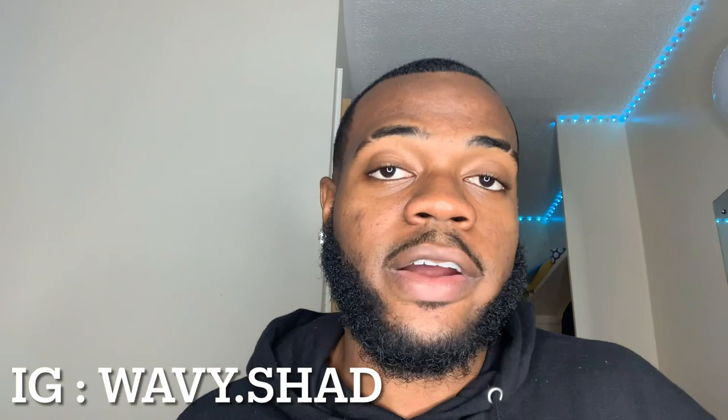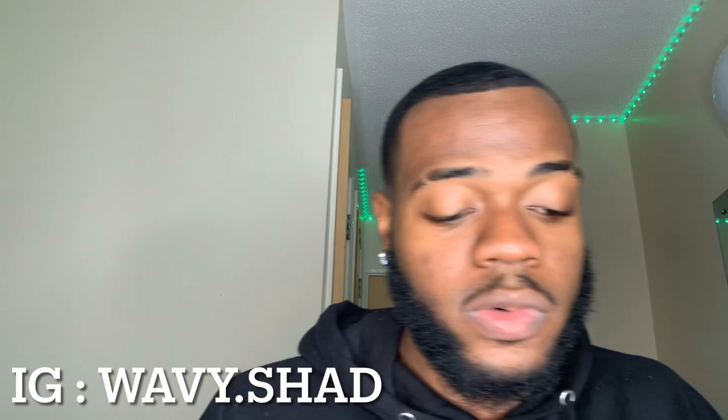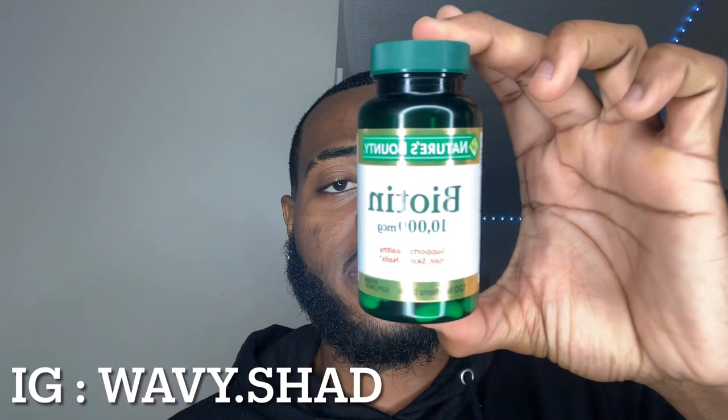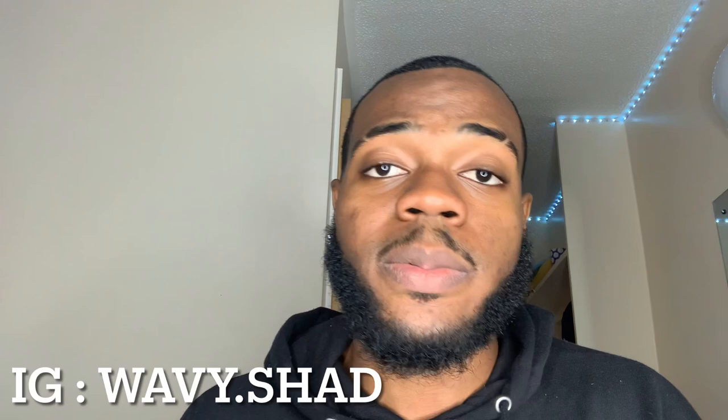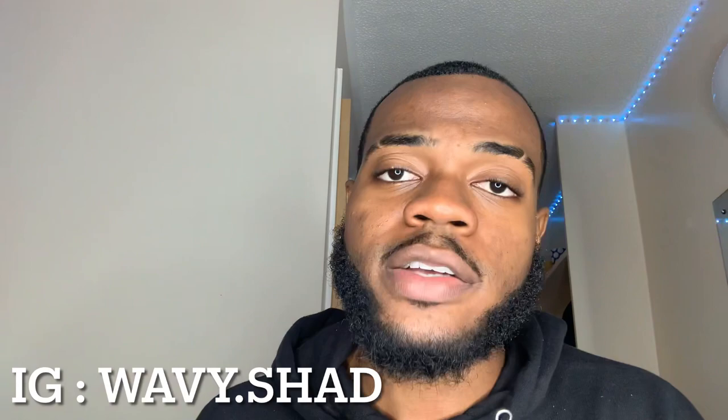Along with the derma roller, I've been taking biotin pills — this is 10,000 micrograms of biotin you can take daily. It helps promote healthy hair, skin, and nails, so it's a three-in-one supplement. Trust me, you will see improvement.